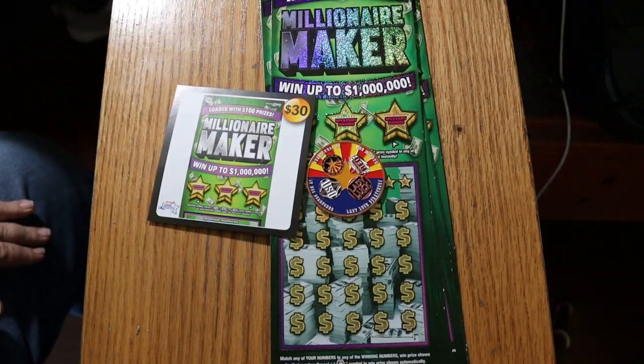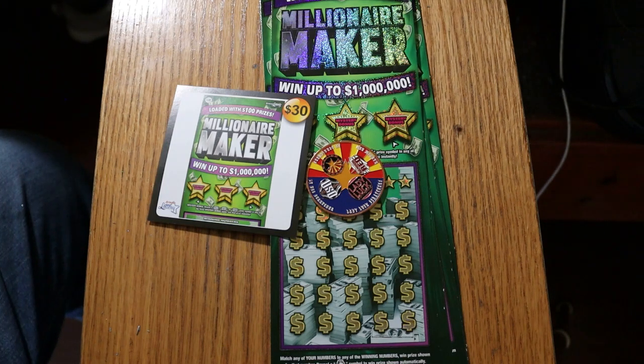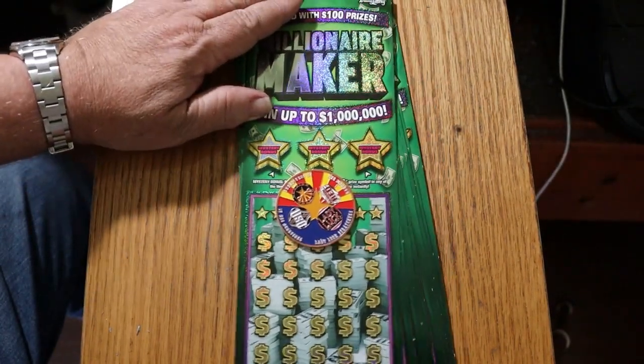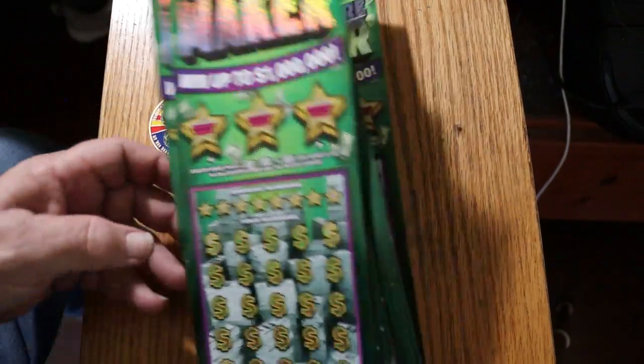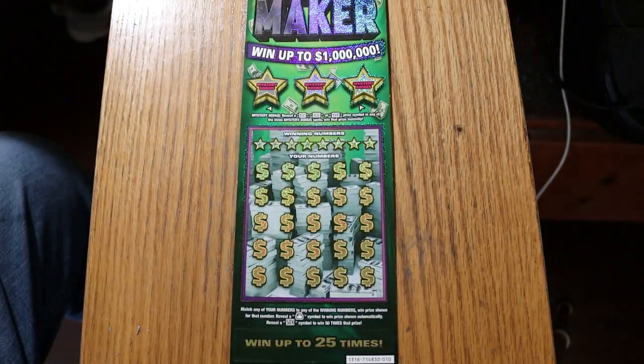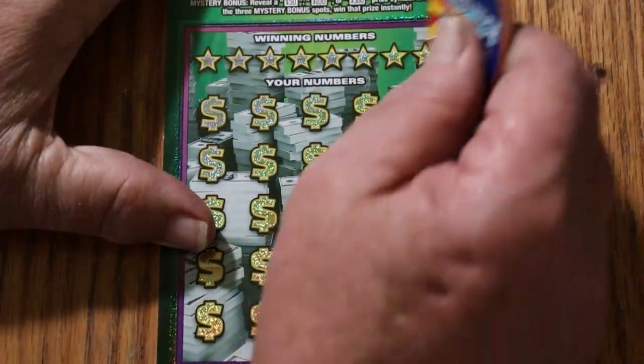What's up YouTube, AZ Scratchers here, and welcome to part two of the full book of Arizona Lottery $30 Millionaire Maker. If you watched part one, you saw that it did not put out the stellar performance we were really hoping for, which makes me conclude that this book was backloaded. So we'll find out directly here — in theory there should be much more on this end of the book. $300 session coming up of the $600 total. I've got tickets 10 through 19, and I expect to have a little bit more action this time than part one. At least I hope so.